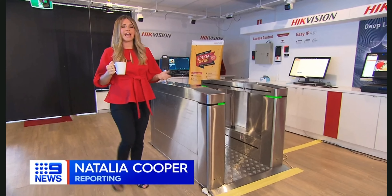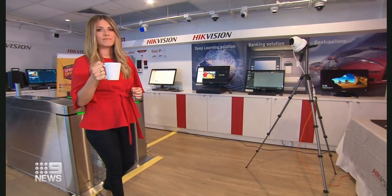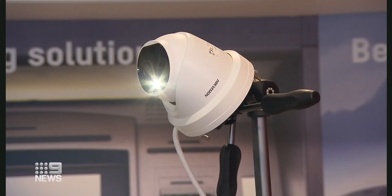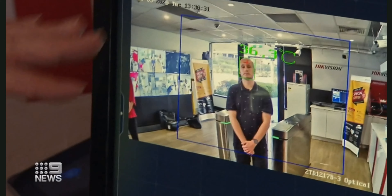To give you an idea of what happens when someone walks in with a temperature, I've got a cup of hot water in my hand. I hold it up to my forehead, the system registers that my temperature's too high and an alarm sounds: 'Temperature in the pool, please check.' If a possible fever is detected, that person's temperature would need to be double checked.